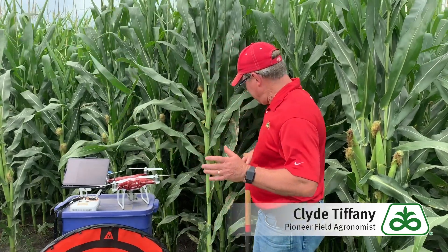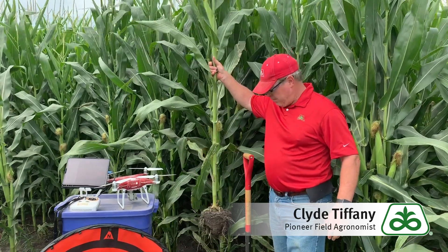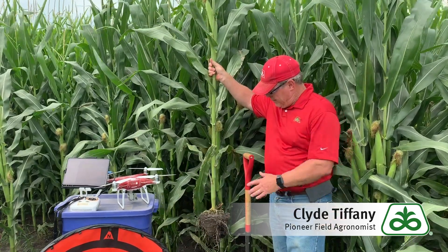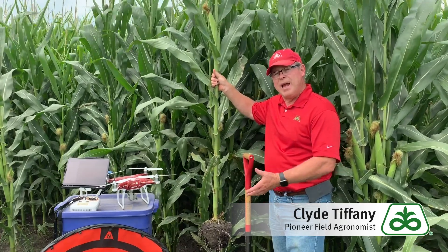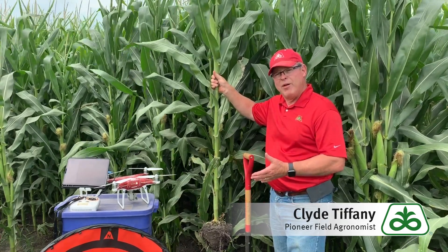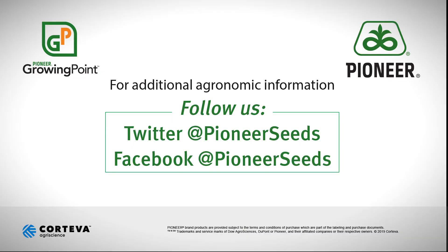Another thing you could be doing this time of year: if you take a look behind me, I dug up a plant with its root ball. If you put that in a bucket of water and soak it, you'll sometimes get larvae coming out of the soil — those are rootworm larvae that are feeding on the roots.